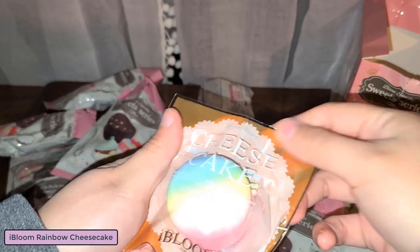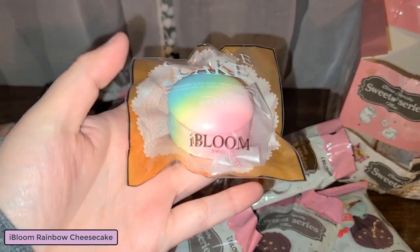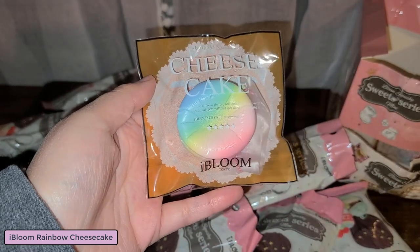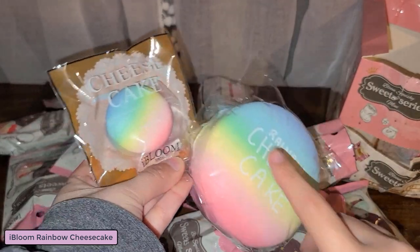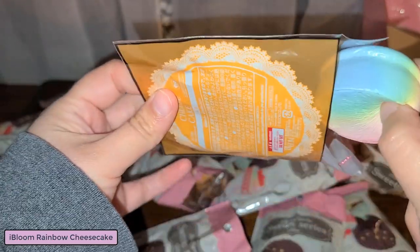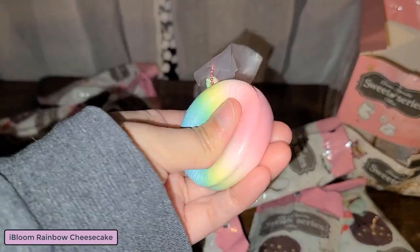Oh my gosh, it's a little mini mini mini rainbow cheesecake - it is so cute! Here is the main cheesecake and here is the mini mini cheesecake for size comparison. I love it - so tiny and so cute.